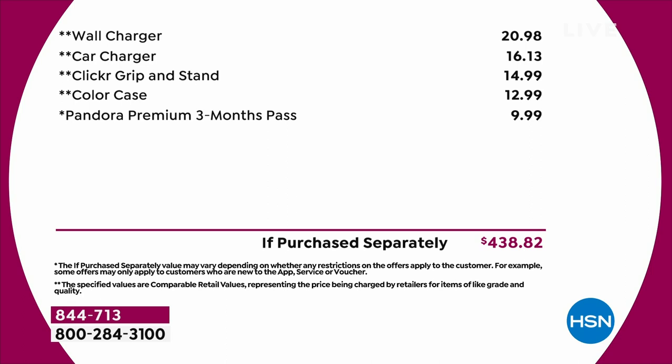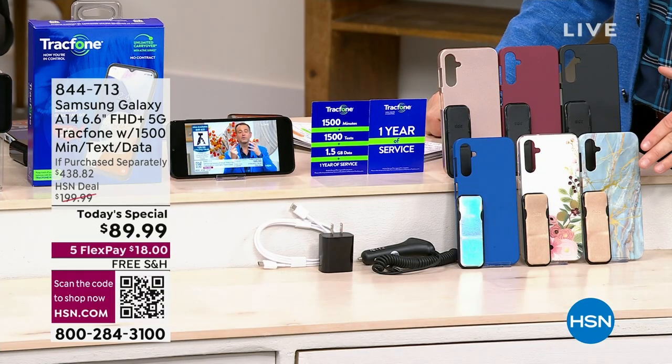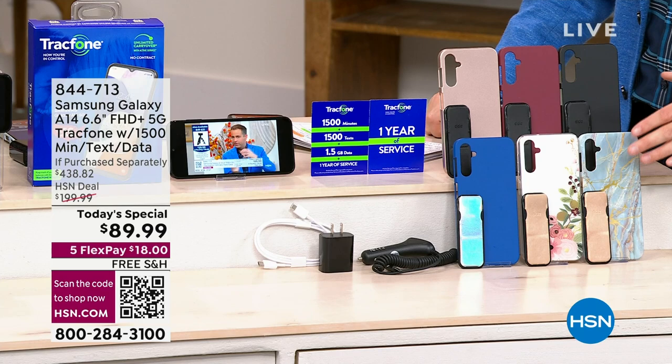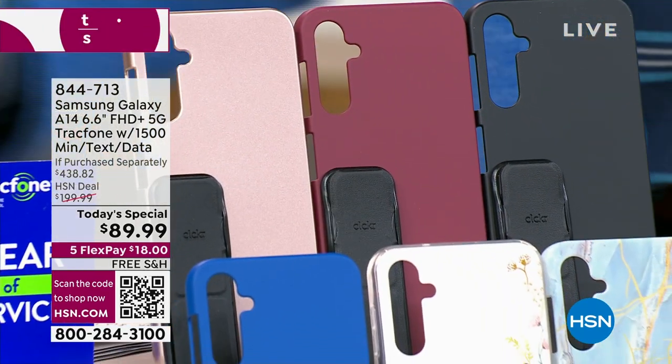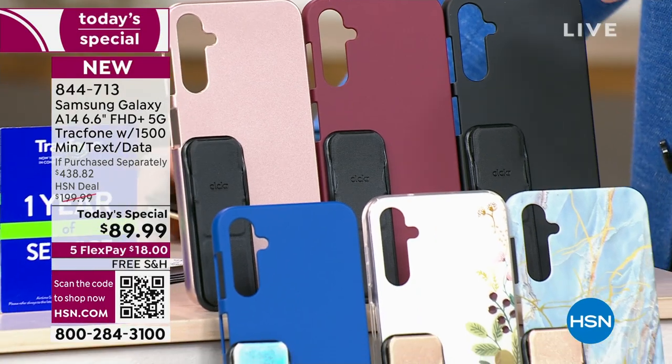If you're wanting the classic blue, it's popular. Blue marble is in second place. They each come with a different color depending on what you buy, but we send you everything you need and it's yours to own.